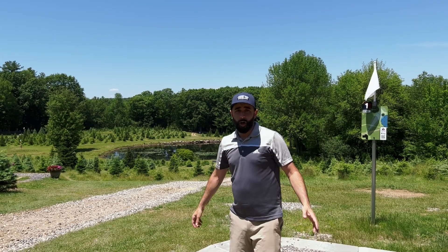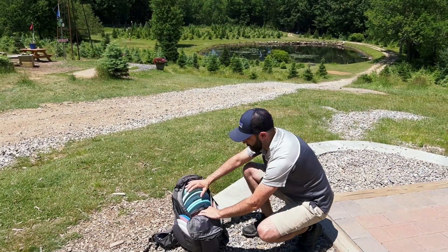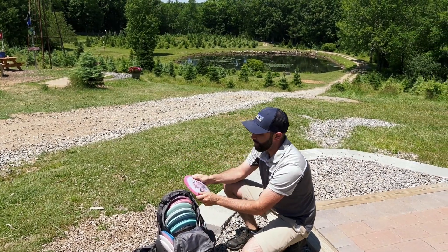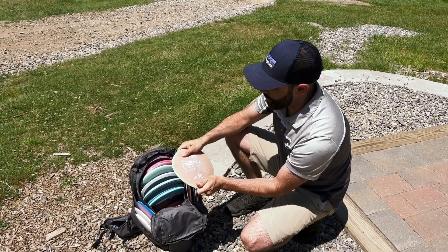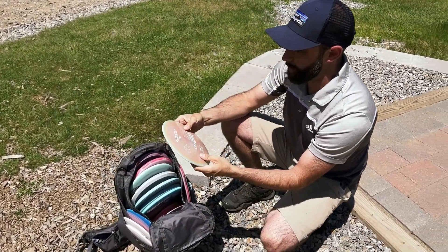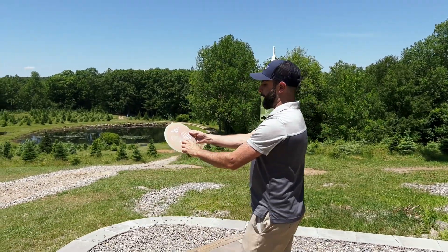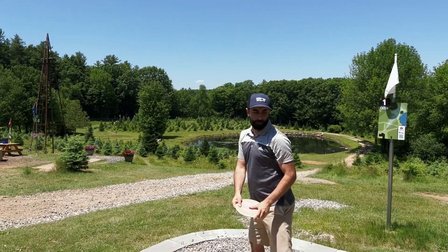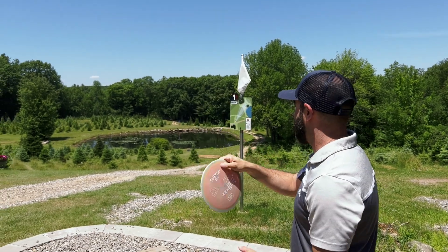Hole number one — I'm going to filter through because this is actually my first time with my hands on the discs. It feels kind of like a Star plastic but it's pretty flexible. I have no idea, so I'm going with the first one in my hand — it says Mad Cat on it, PDGA approved. This hole is 364 feet playing the white layout. Is this going to flip right in the pond, Ben? Should be good. Here we go.